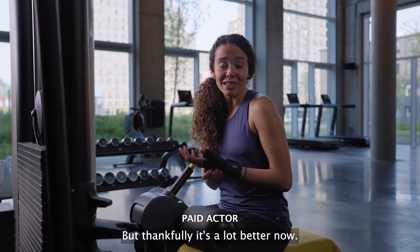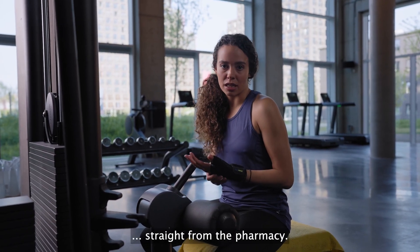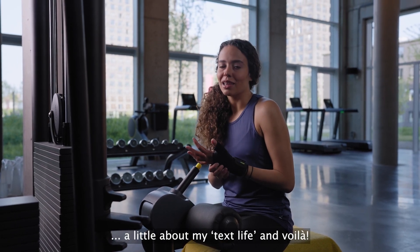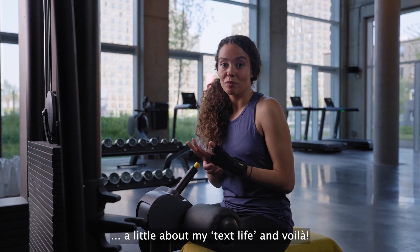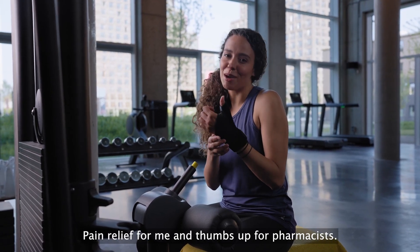But thankfully it's a lot better now. I have this great thumb stabilizer from Actimove, straight from the pharmacy. I just walked in, explained the pain, a little about my tech life, and voila. Pain relief for me and thumbs up for pharmacists.